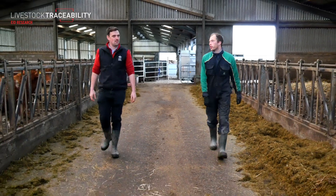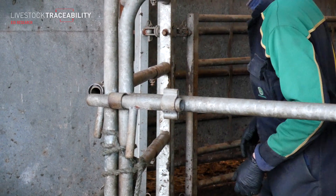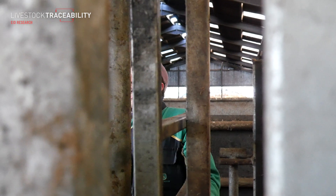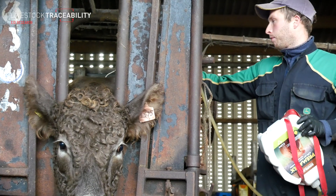John, during the monitor farm program you installed a new handling system — do you want to talk us through what you've installed and how you've incorporated EID into that setup? Through the monitor farm program it was highlighted we desperately needed to upgrade our handling facilities for the cattle. With expert advice and branching out to the monitor farm community group, we designed a new system.